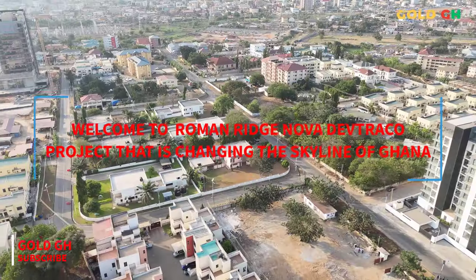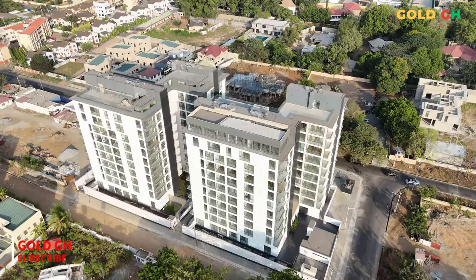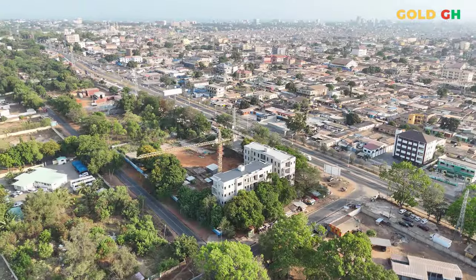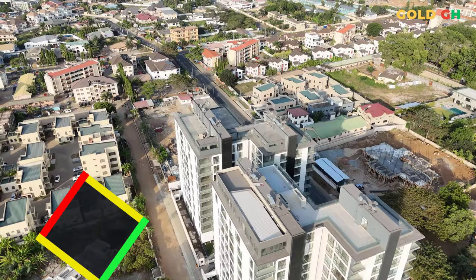Welcome to GoldGH, your premier destination for discovering the heartbeat of Ghana through its real estate gems. Today, we're exploring a pinnacle of luxury living right here in Accra — the NOVA by DevTracco, located in the prestigious Roman Ridge neighborhood.